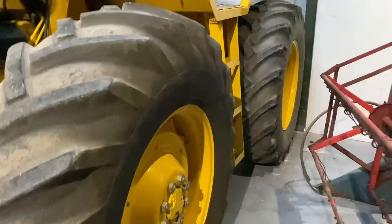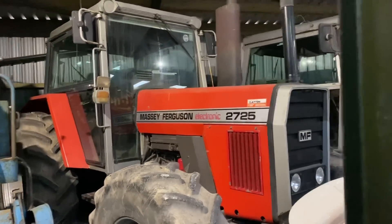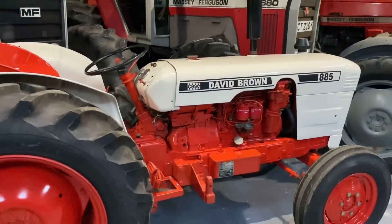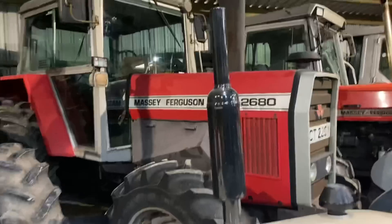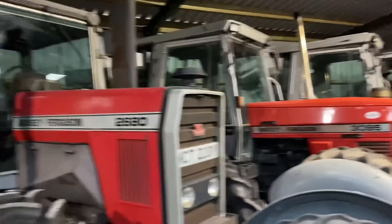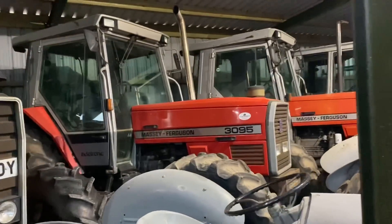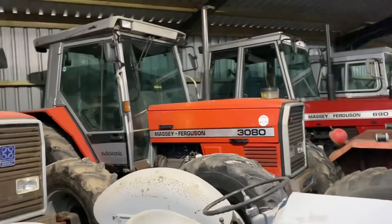There's a Ransom combine, a 2725 Massey, a little 885 David Brown - we used to have a 990 which was a little tiny bit bigger than that, we had two of them. A 2680 Massey, a couple of grey Fergies, a 3095 - a bit rarer than the 3080 next to it. Andrew's just done one of them up, hasn't he.